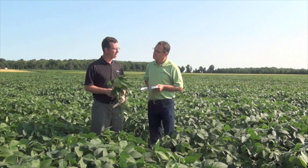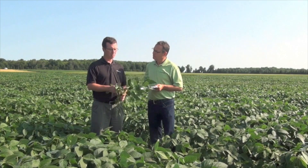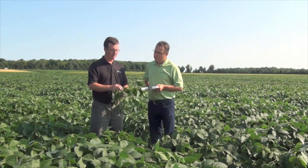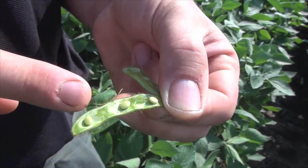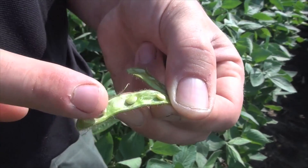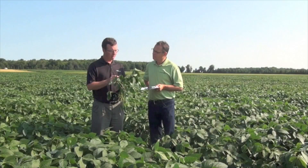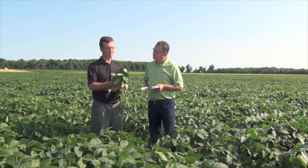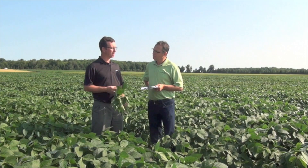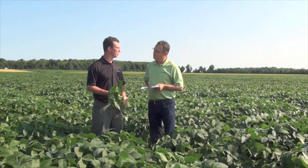Those two stink bug species are pretty devastating if populations reach threshold in IP soybeans. They have piercing mouthpieces and will go into a pod, sucking out valuable fluids from that pod and seed itself. With that, they inject a digestive enzyme that causes the seed to shrivel up and become dimpled, which really negatively affects the quality of those IP soybeans.